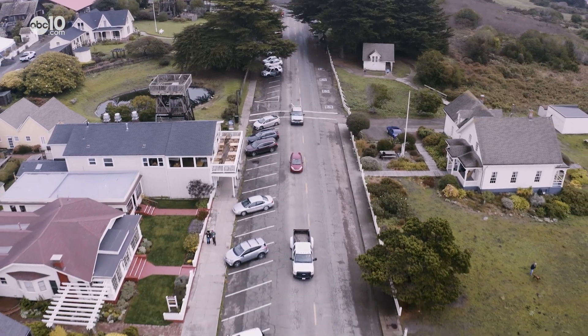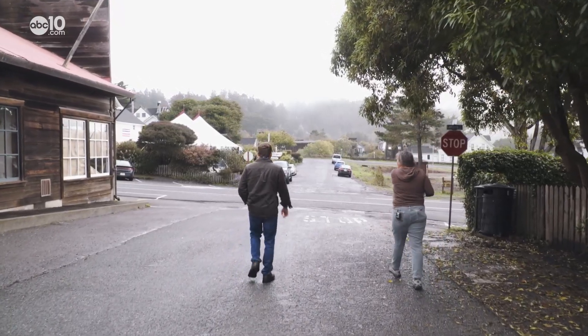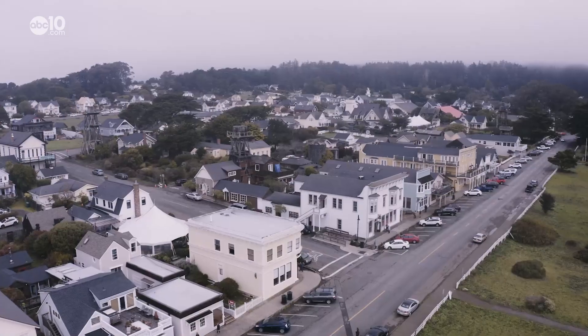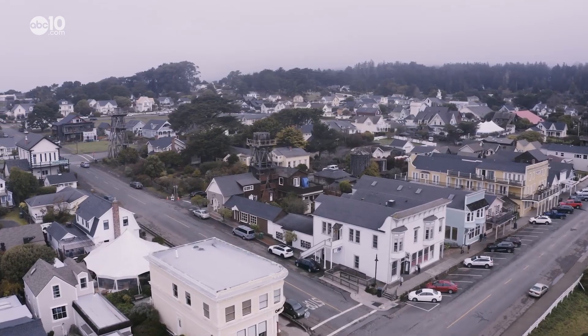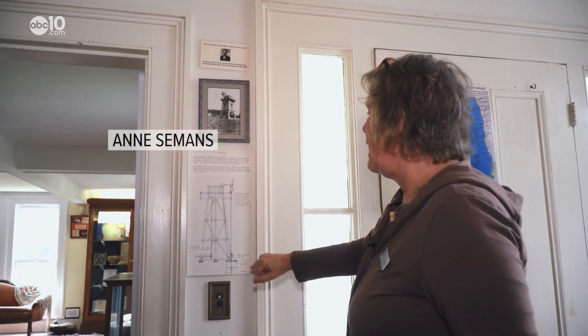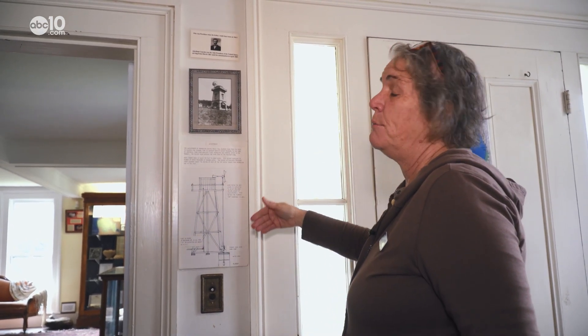Mendocino is affectionately known as the town of water towers. Historian Ann Siemens gives walking tours of the towers and says records show at one point the town had more than 100 of them. The whole reason we needed water towers was because we didn't have water to the houses, and the way you got that was through this gravity-fed system.